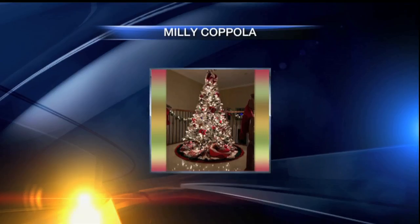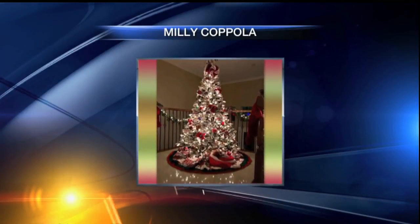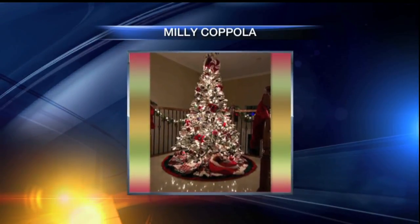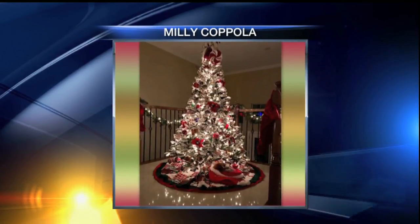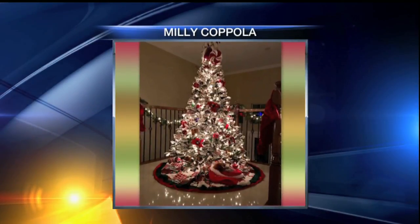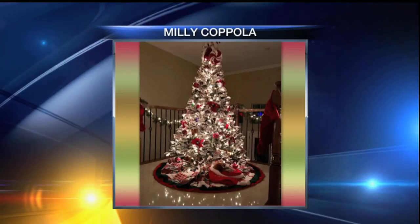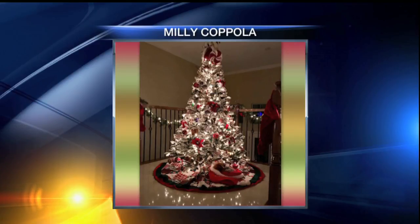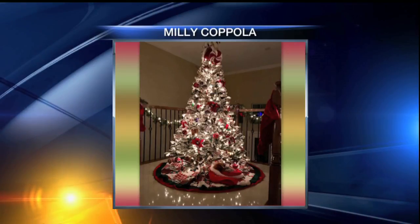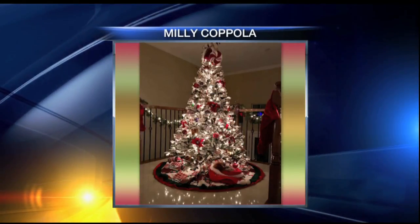We've got another picture coming in. This one is from Millie, also from Sarasota. She sent in a picture of her massive tree — flocked tips with decorations all the way from top to bottom, throughout the branches, flowers of pine cones, lots of red ornaments, completely stocked with stockings, garlands surrounding. Just a great arrangement. It's a nice tree — I like this one a lot.